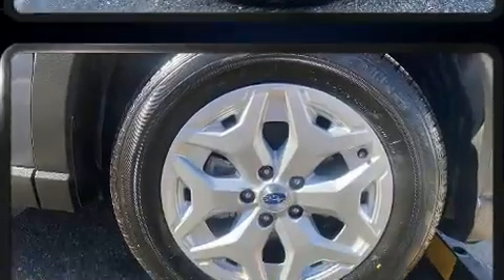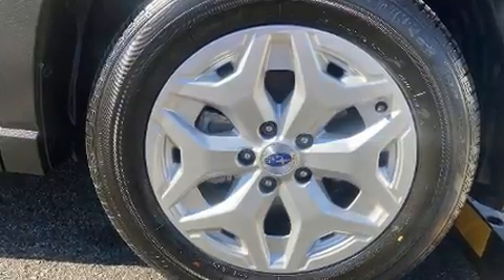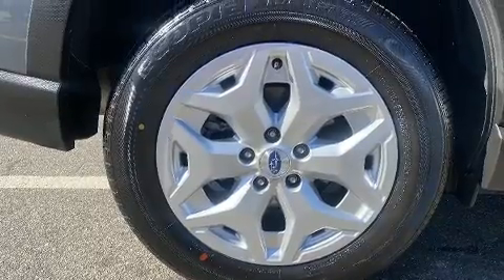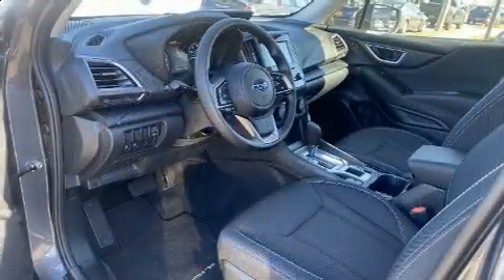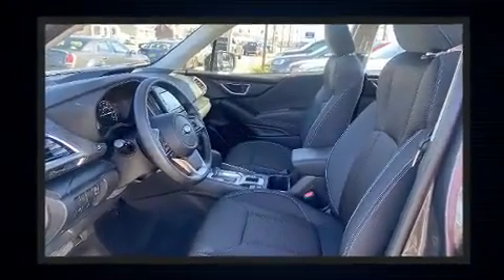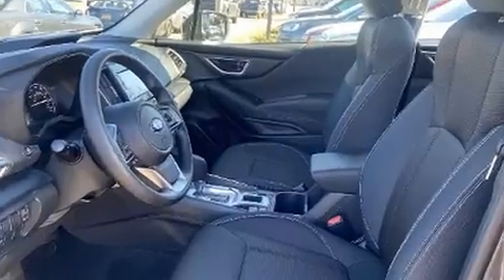Subaru ensures the safety and security of its passengers with equipment such as dual front impact airbags with occupant sensing airbag, head curtain airbags, traction control, a panic alarm, and four-wheel disc brakes with ABS. Brake assist technology provides extra pressure when applying the brakes.